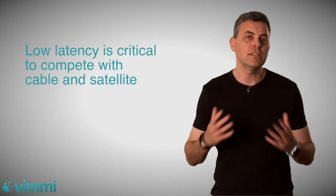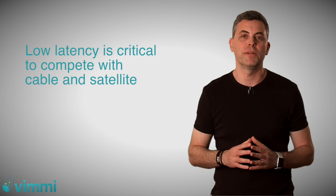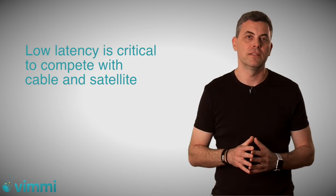For OTT players to compete with traditional cable and satellite companies, the introduction of low latency technologies to end users is critical. Thank you very much and see you soon.